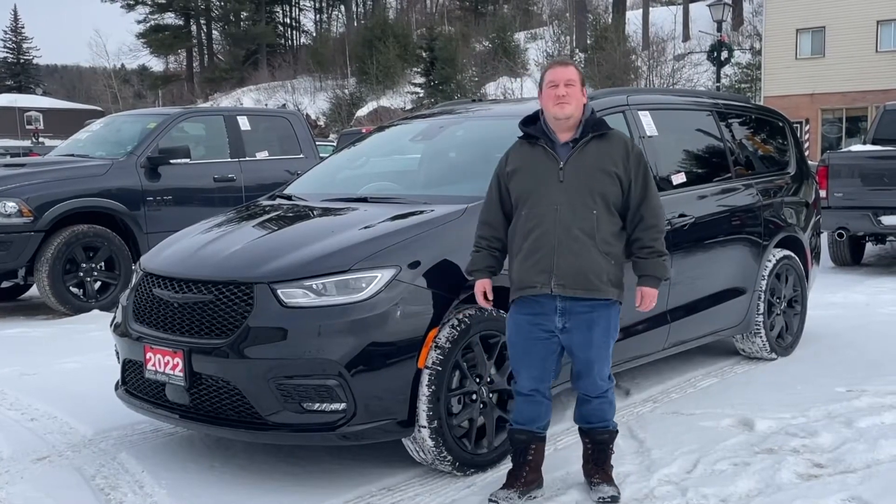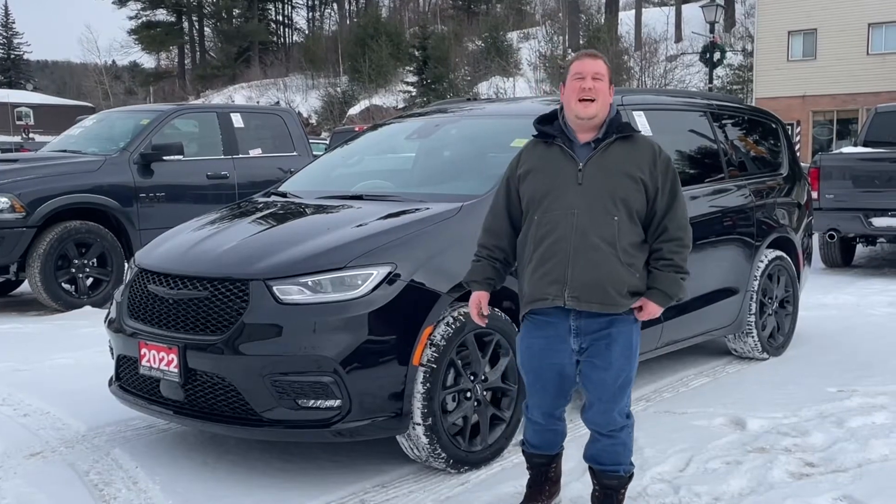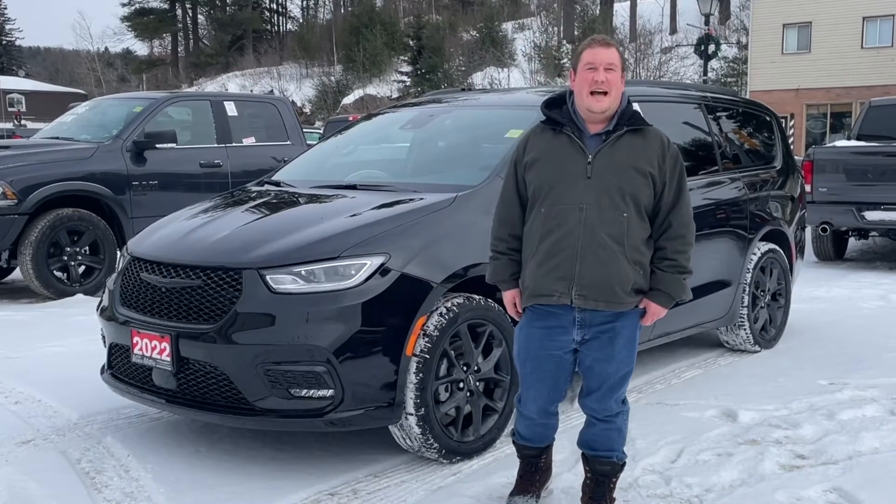Hey everybody, Chris here from Vance Motors. We're going to talk about this 2022 Chrysler Pacifica Touring L with the blacked out S package in all wheel drive.